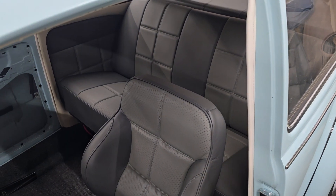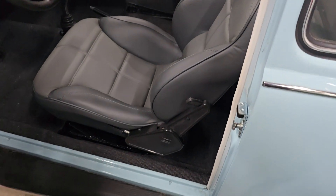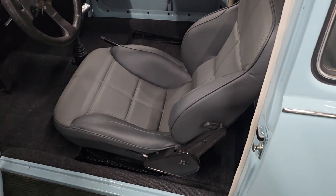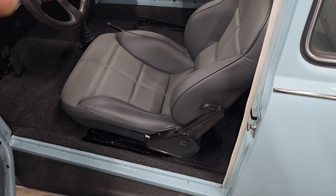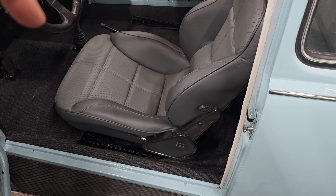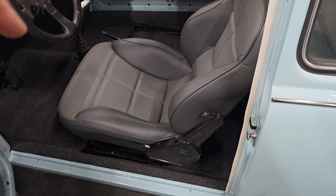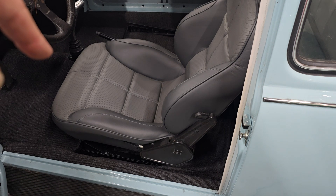So we got rid of the headrests. The back seat went in and the driver's seat, but the passenger seat hasn't gone in yet because we actually have to make a piece. This cover piece was missing from the passenger seat, and so Rafa spent part of today making something to cover that.